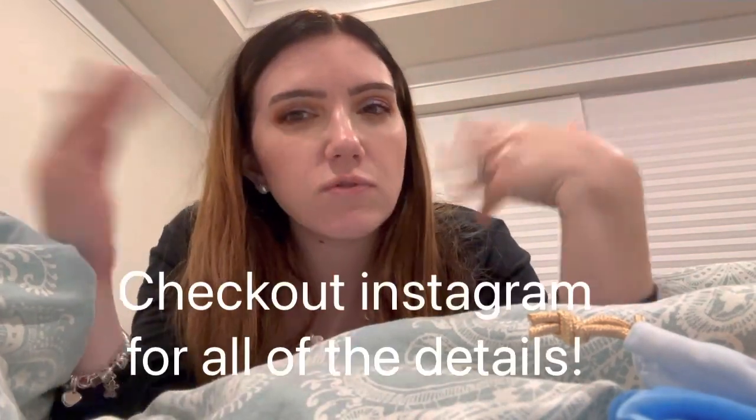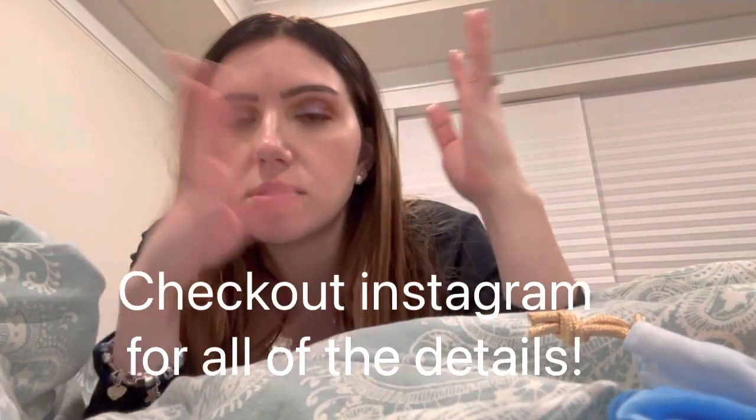Let me know what you guys got! I don't think you can choose for April because BoxyCharm and Ipsy are collaborating and are now going to be all in one — so I'm excited to see what's in store. If you enjoyed this video please give it a thumbs up, subscribe, and I'll see you in the next one. Bye guys!